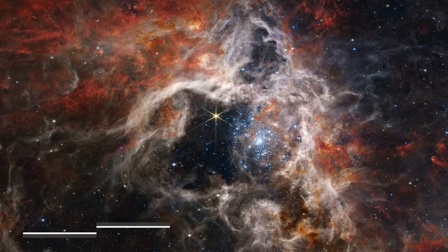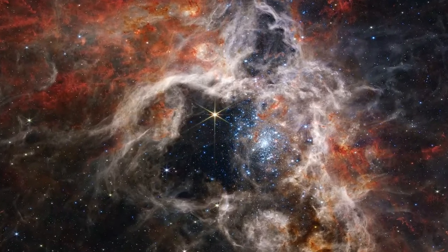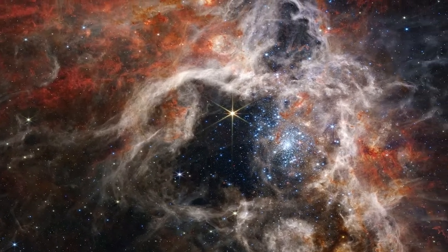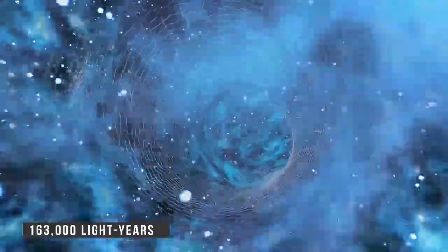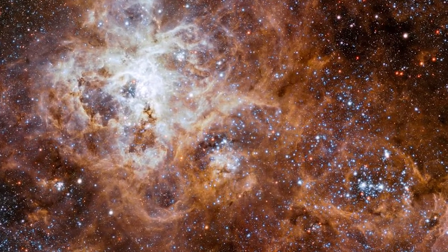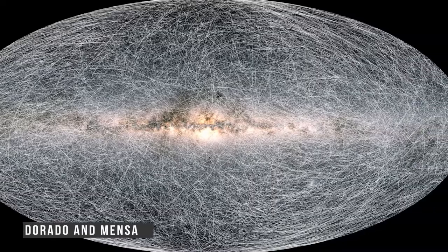The Tarantula Nebula is located 161,000 light-years away in the Large Magellanic Cloud and is the brightest star-forming region in the galaxies nearest to our Milky Way, collectively known as the Local Group. At about 160,000 light-years from Earth, the dwarf galaxy looks like a faint cloud in southern hemisphere skies. It lies on the border of the constellations Dorado and Mensa.